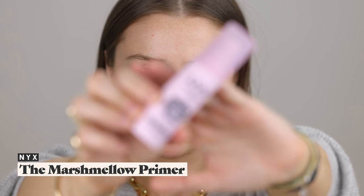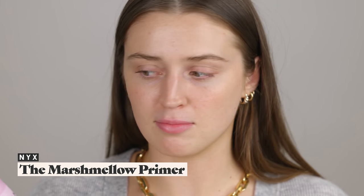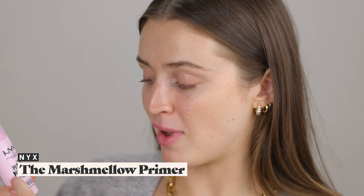We've been talking a lot about primers on my channel and I got a lot of recommendations from you guys. The product I decided to pick up was both equally due to your recommendations and also because I've just been seeing it a lot online — so many people have been talking about the NYX marshmallow primer, which contains marshmallow root.